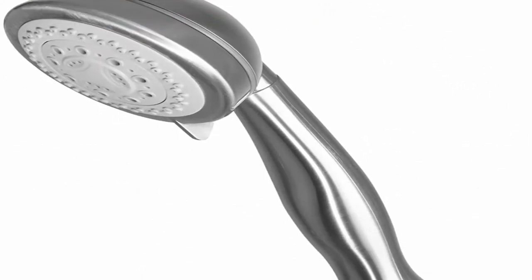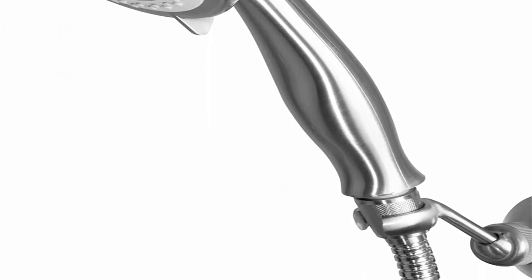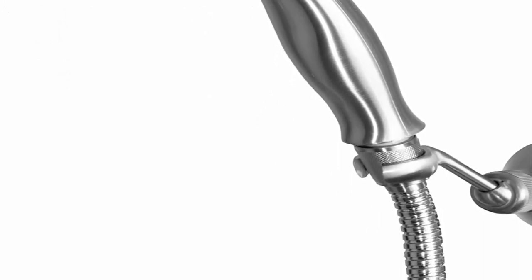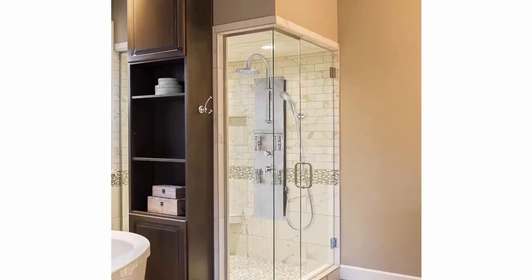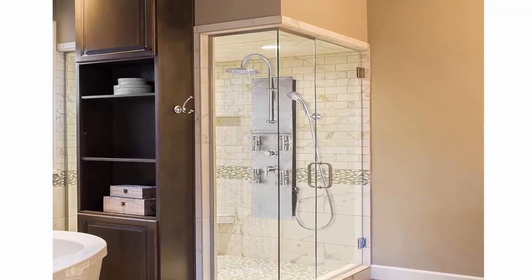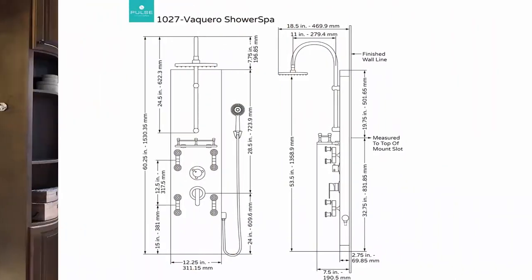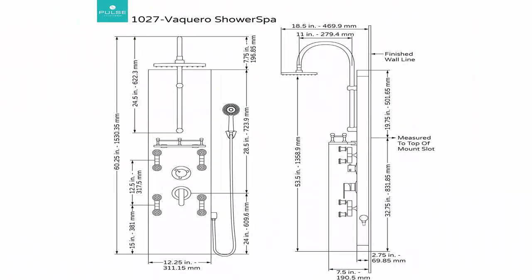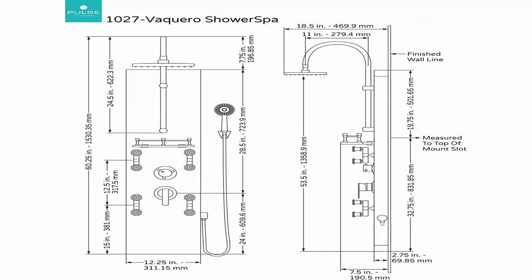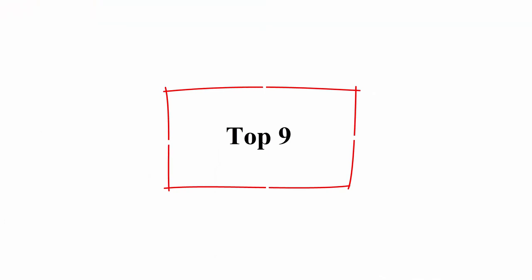Eight-inch rain shower head with rub-clean soft tips to easily clear mineral buildup for long-lasting performance. Eight three-function brass Select-A-Jet body spray jets provide mist, massage, stimulating sprays, or off position. Invigorating five-function hand shower with 59 to 78-inch double-interlocking stainless steel hose. Completely pre-plumbed — easily retrofits your existing shower without a remodel. Convenient 180-degree horizontal pivoting brass shower arm. Top 9.